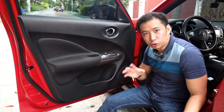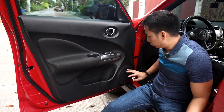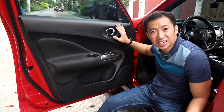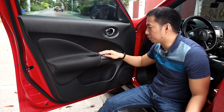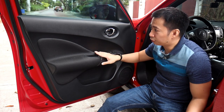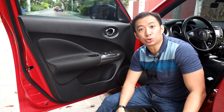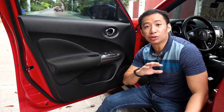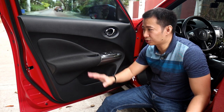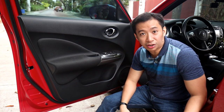The door also continues with the circular theme. You have circular speakers, oblong-shaped door handles, and an oblong-shaped window control panel. And if you notice, even the sidings inside the door of the Juke have absolutely no sharp corners or creases at all — it is all just flowing circular lines and curves.